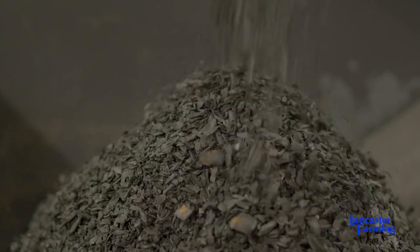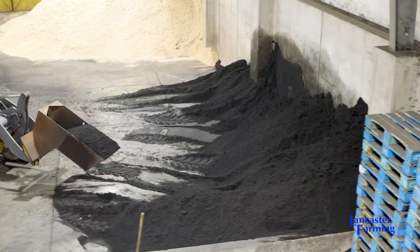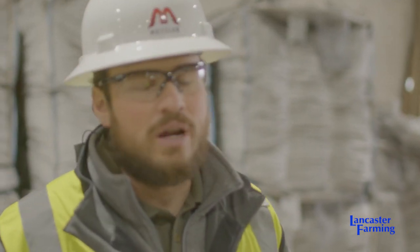We package our products in super sacks, keep the moisture content controlled, and then we can inventory our different sizes of biochar — different carbon content biochar, from our dust char to our chip char or microchips, and our primary char.